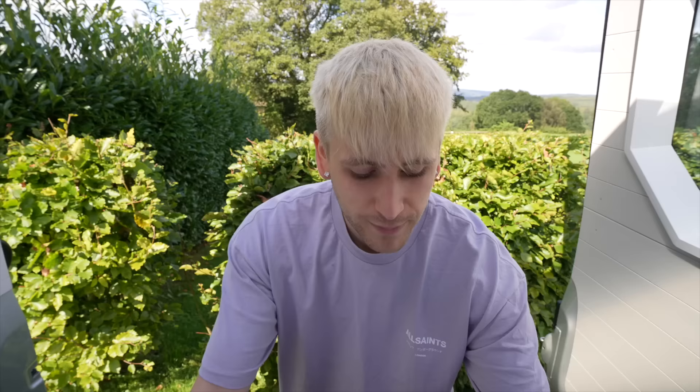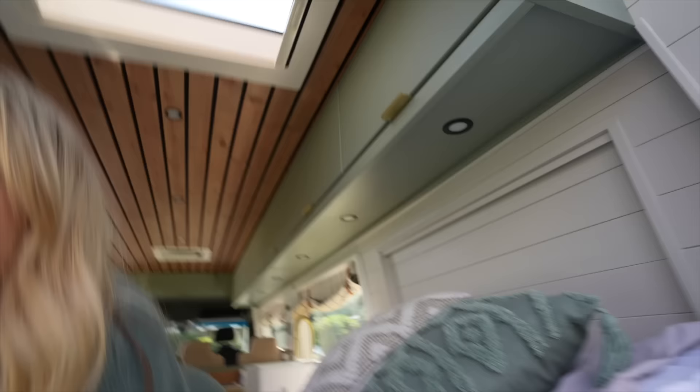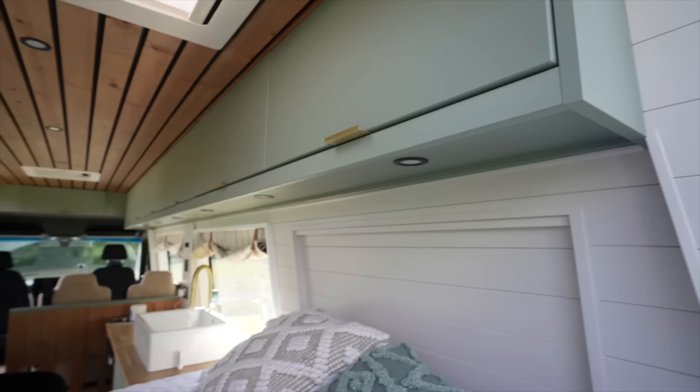Which brings us to the garage area — it's just full of the stuff you need for travels that you don't want out currently. We've got Cozy's travel cot, the kayak, and the projector, which we didn't quite have time to install. The plan is to hang it from here, project onto a screen, and watch TV — but it's a portable projector anyway so we can use it outside against the side of the van as well.